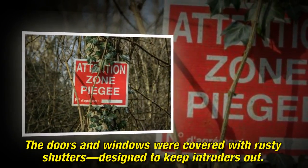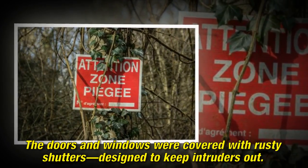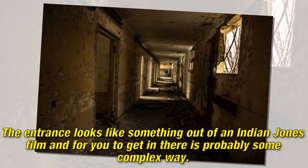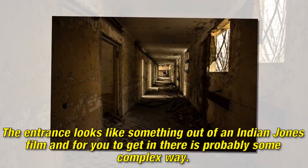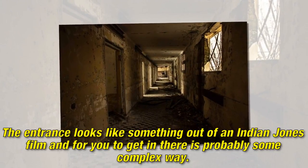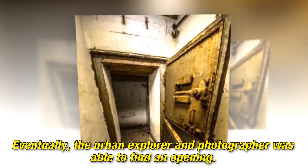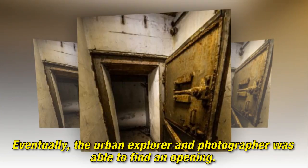The doors and windows were covered with rusty shutters designed to keep intruders out. The entrance looks like something out of an Indiana Jones film, and getting in there probably required some complex approach. Eventually, the urban explorer and photographer was able to find an opening.